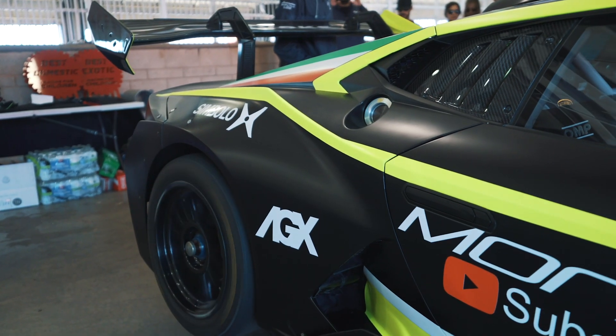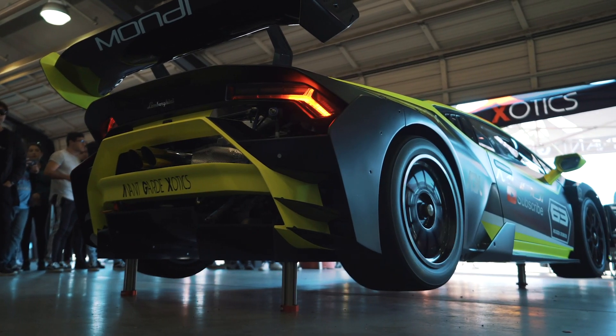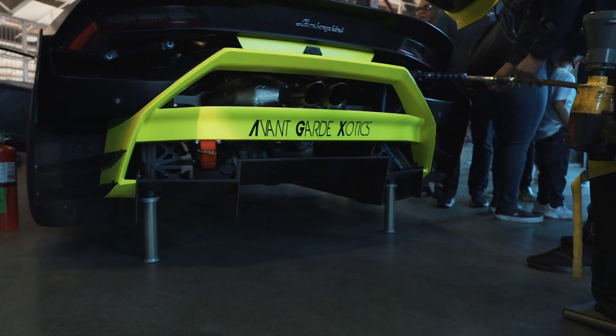That's quite the mouthful. What the Super Trofeo Evo is, is essentially a race car. Lamborghini makes a handful of these — they're literally a race car and they're able to drive in certain race circuits, but you can buy it from Lamborghini just like that. Race ready, everything up to spec, ready to go.